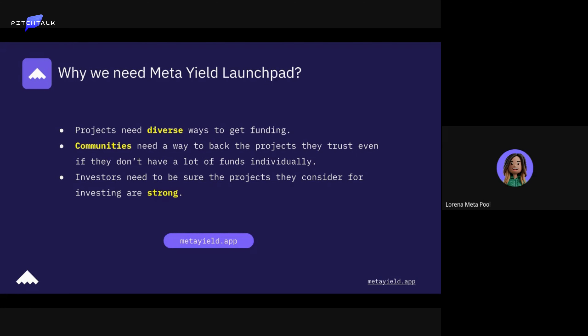For Web3, it's very important that the community is at the center. With the Metaguild launchpad, we give communities a way to back projects they trust, even if they don't have a lot of funds individually.